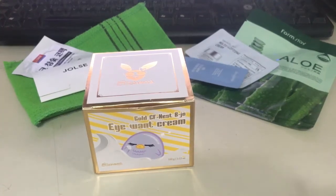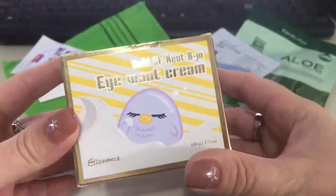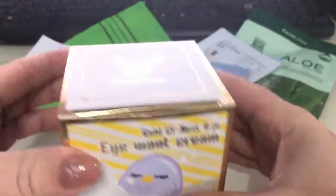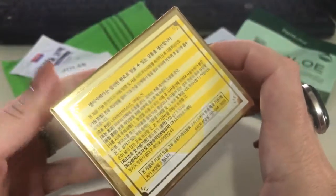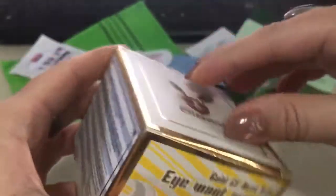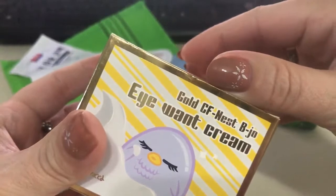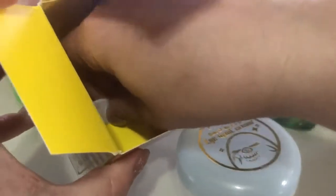Hi everyone, how are you today? I hope you're having a great day. I'm here to bring you my opinion, my review of this wonderful eye cream. It's huge — I think this is a pretty well-known, pretty famous product.